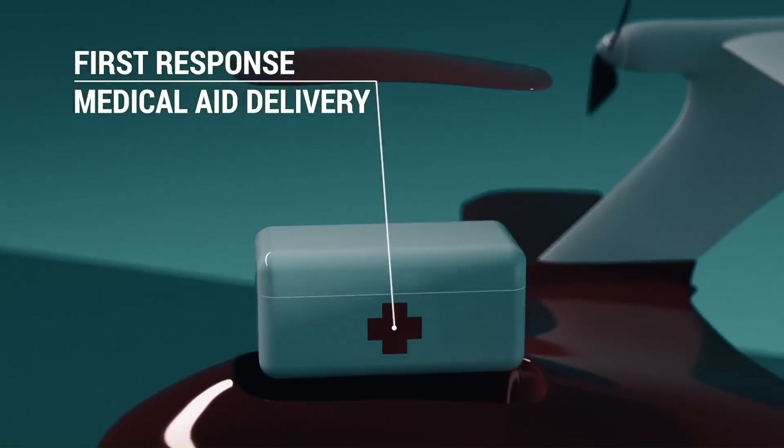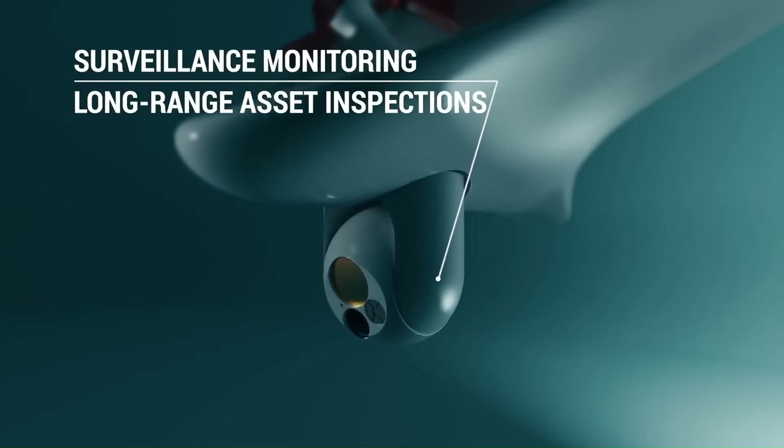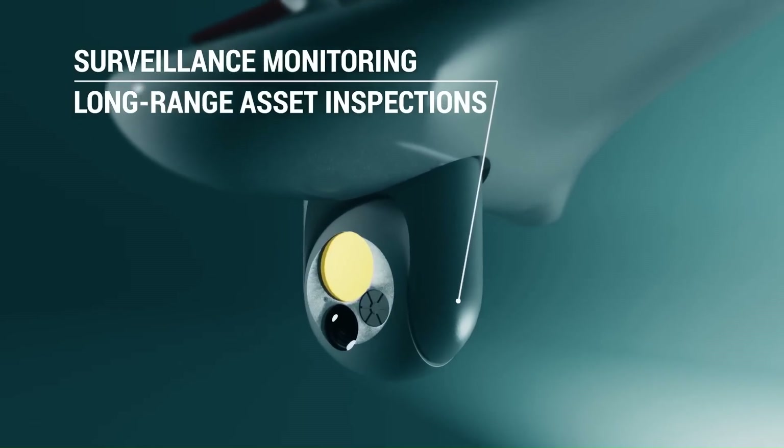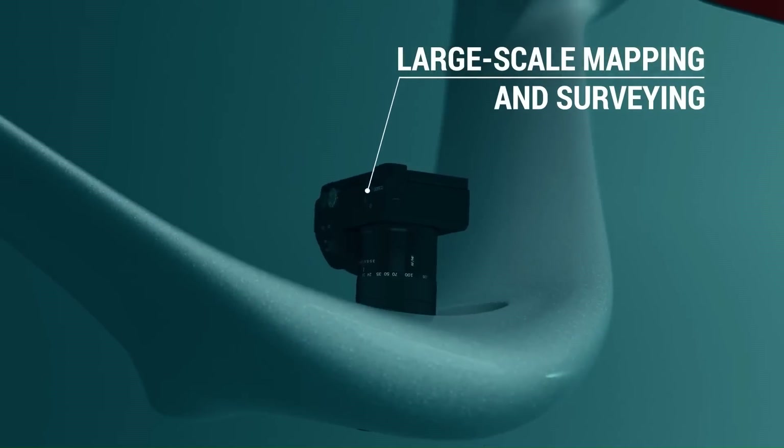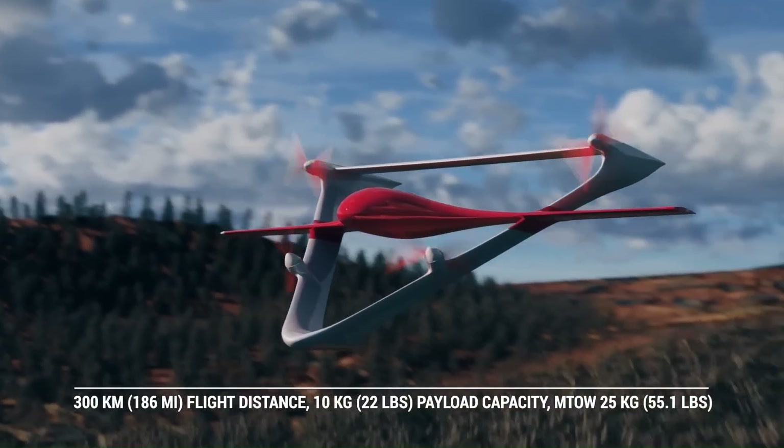The Fixer 025 is fully autonomous, meaning that it can take off, fly, and land without any human input. It is also equipped with a number of safety features such as a payload safety system and a data backup black box.